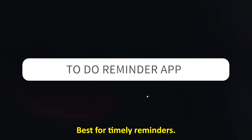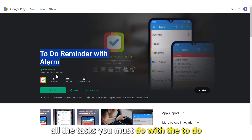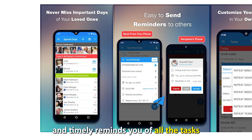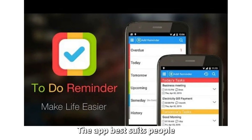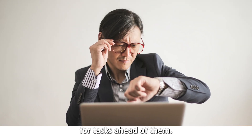To-Do Reminder App — best for timely reminders. You don't have to memorize all the tasks you must do with the To-Do Reminder App. The app extensively and timely reminds you of all the tasks you have to execute without the risk of running out of time. The app best suits people with fixed schedules who have little time to plan for tasks ahead of them.